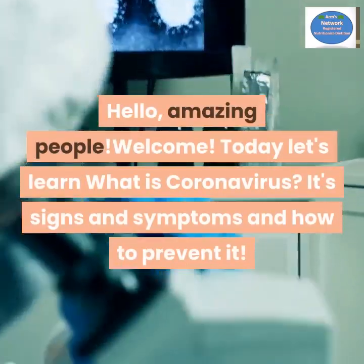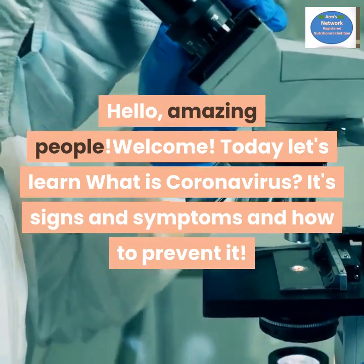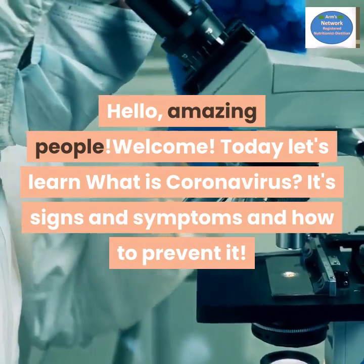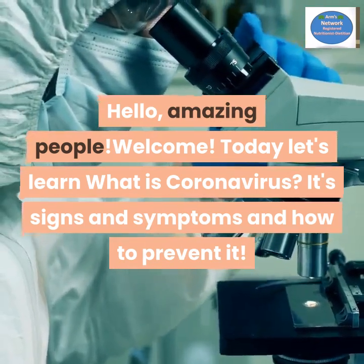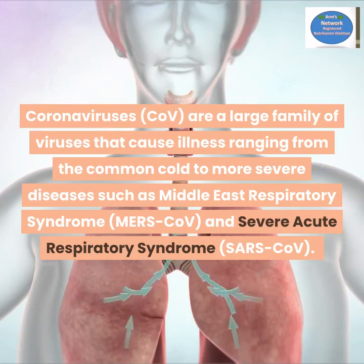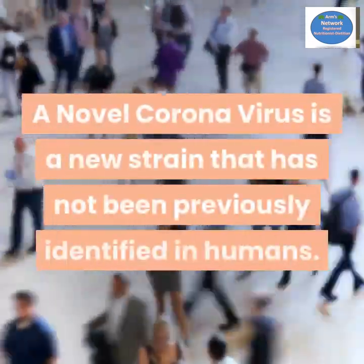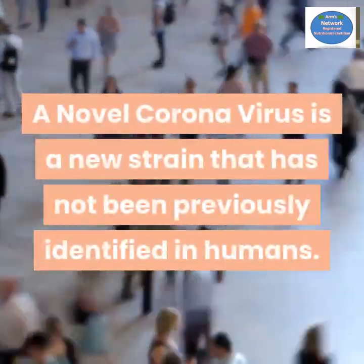Hello, amazing people, welcome! Today let's learn what is coronavirus, its signs and symptoms, and how to prevent it. Coronaviruses are a large family of viruses that cause illness ranging from the common cold to more severe diseases such as Middle East Respiratory Syndrome (MERS) and Severe Acute Respiratory Syndrome (SARS).